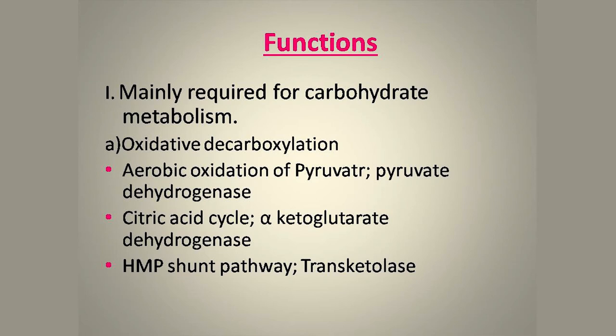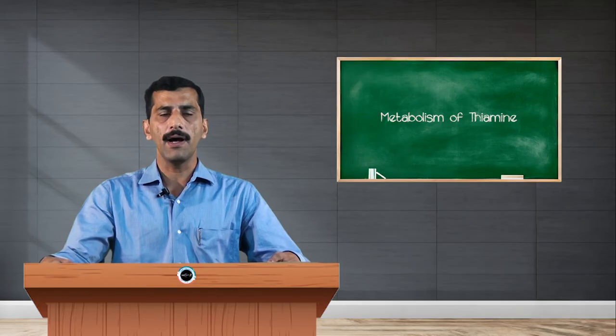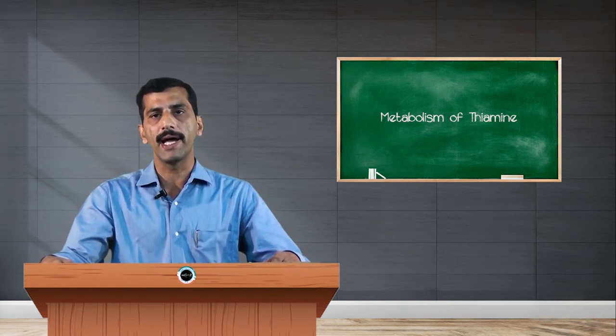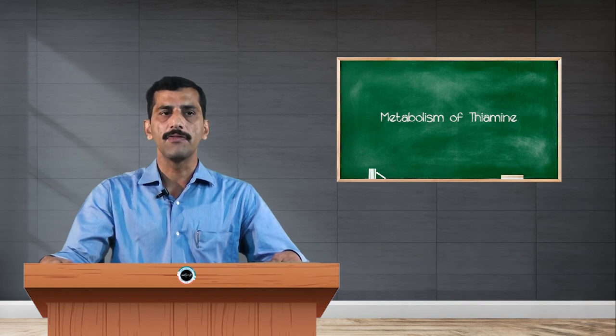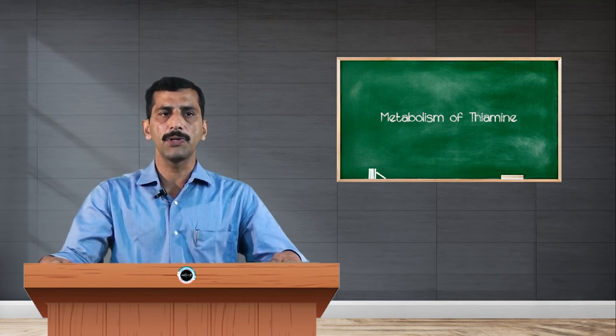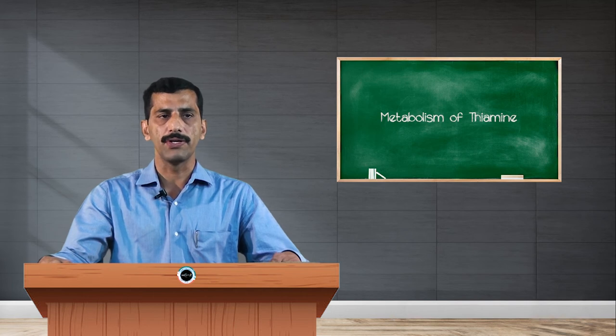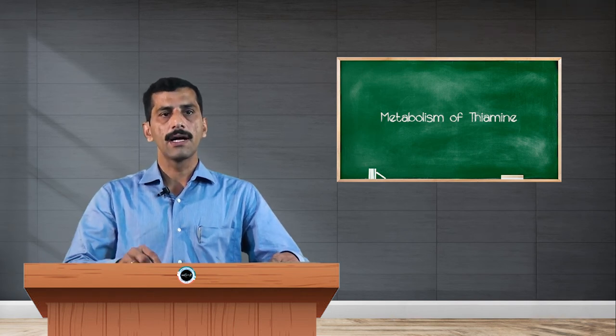In protein metabolism, the enzyme alpha-keto acid dehydrogenase is the major enzyme involved in the metabolism of branched-chain amino acids. Deficiency of this particular enzyme causes a disease called maple syrup urine disease. Thiamine pyrophosphate is also required for the transmission of nerve impulses through neurons.